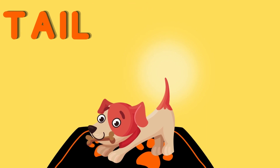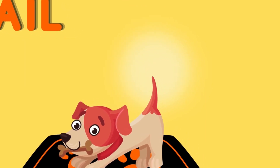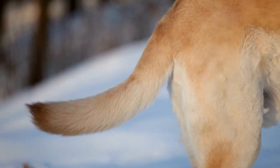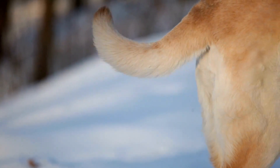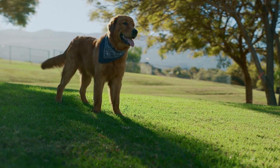First up, let's talk about the tail. A dog's tail is a key indicator of their mood and intentions. A wagging tail doesn't always mean a happy dog — it depends on the position and speed of the wag. If a dog's tail is relaxed and wagging gently, it's a sign of contentment and relaxation.